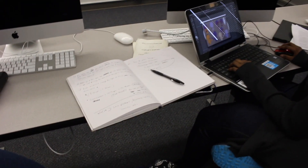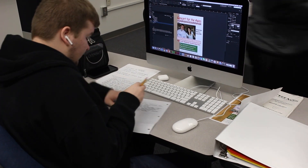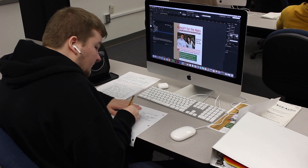Lab time is built into our curriculum so you can have plenty of hands-on training and design experience. We offer three avenues of study in the digital design program.